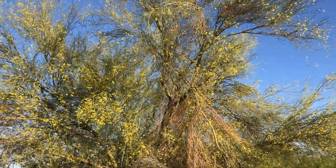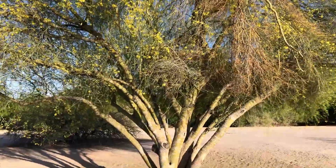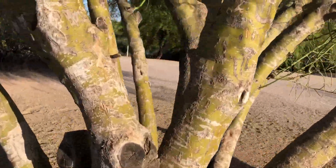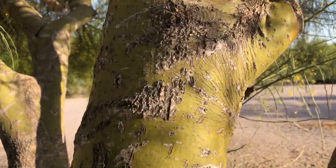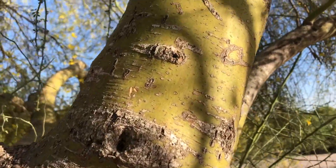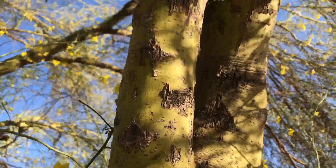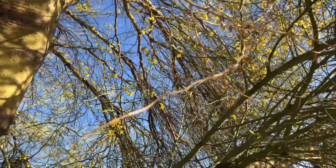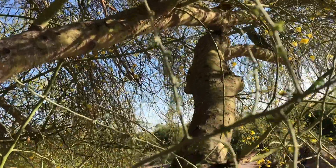Palo Verde is Spanish for green stick, and that becomes obvious when you see the Palo Verde's iconic green bark. Native to the southwest desert and Mexico, the Palo Verde is the state tree of Arizona. Once established, these trees truly need no supplemental water to live — one look around in our washes and open lots will prove that.